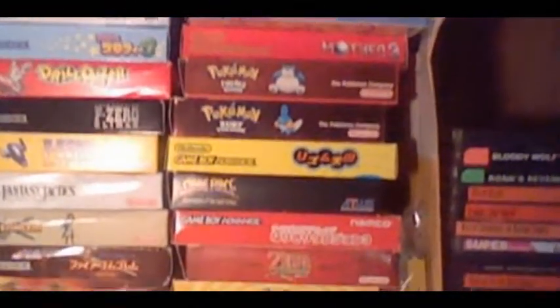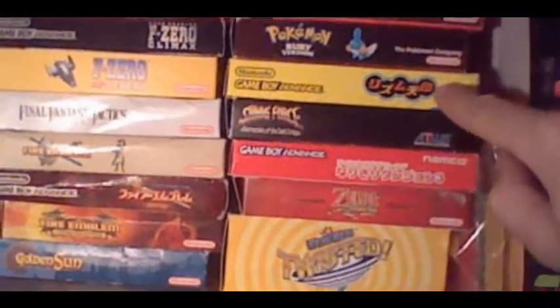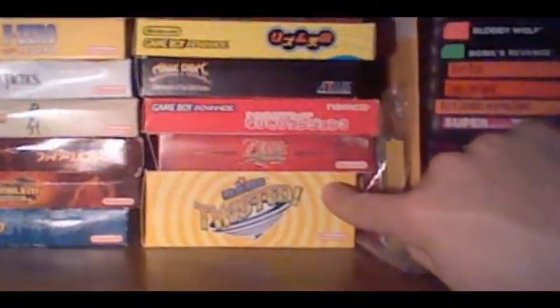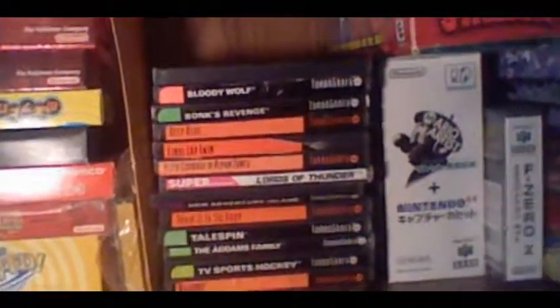Mother 3 — a lot of people appreciate that. The original Rhythm Heaven, which is an awesome game — in my opinion the best in the series. And WarioWare Twisted, which is one of my favorites probably of all time. Absolutely love this game — perfect tilt controls. Here we got some TurboGrafx games.